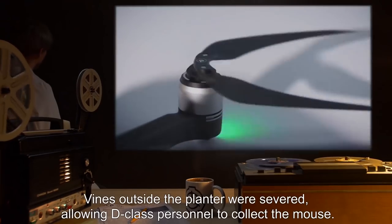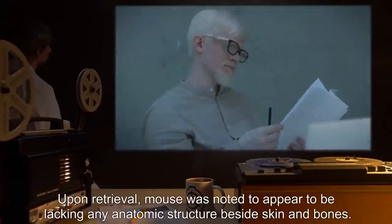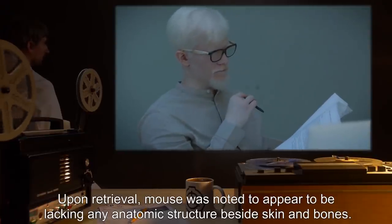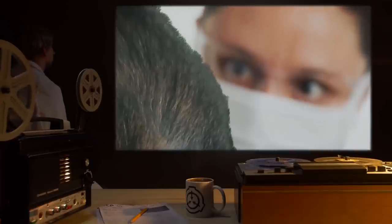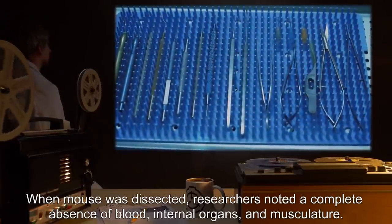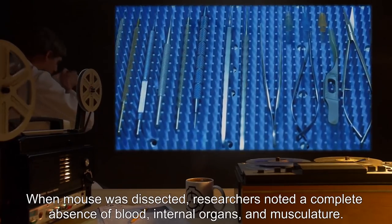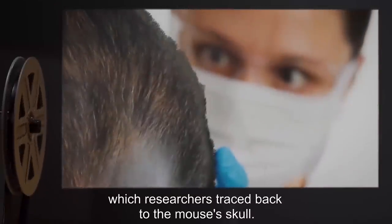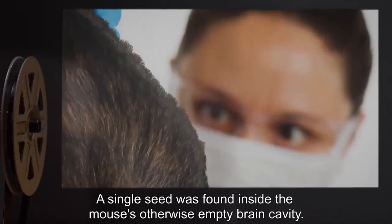Mouse immediately became rigid and stopped moving upon contact with SCP-307. Behavior continued for 26 seconds before mouse fell on its side, obviously dead. Vines outside the planter were severed, allowing D-class personnel to collect the mouse. Upon retrieval, mouse was noted to appear to be lacking any anatomic structure besides skin and bones. When dissected, researchers noted a complete absence of blood, internal organs, and musculature. All interior structures were instead replaced with a system of roots, which researchers traced back to the mouse's skull. A single seed was found inside the mouse's otherwise empty brain cavity.